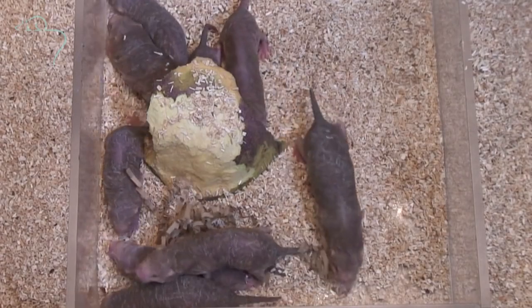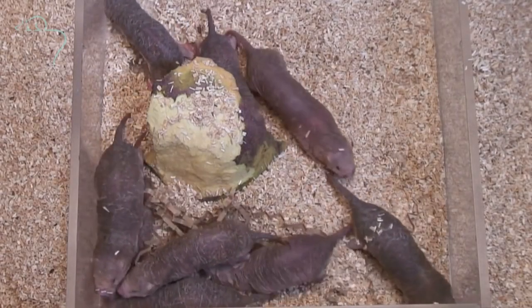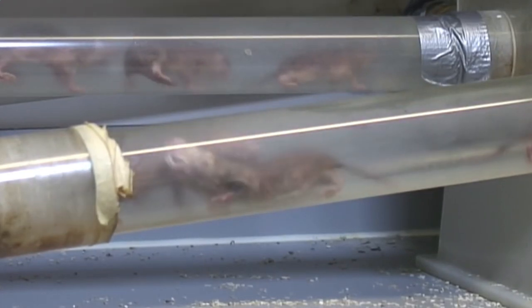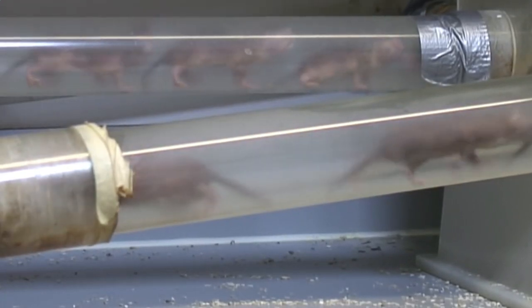What sets them apart is their eusocial behavior, much like bees or ants. They have a queen who is the sole reproducer, while the rest of the colony works together to maintain the tunnel system and gather food.